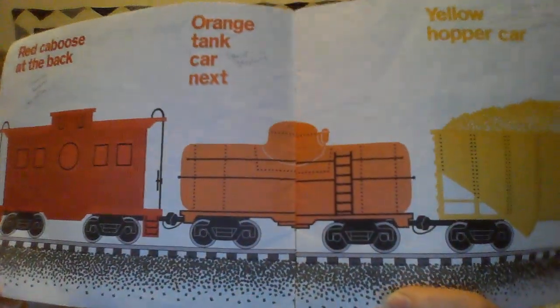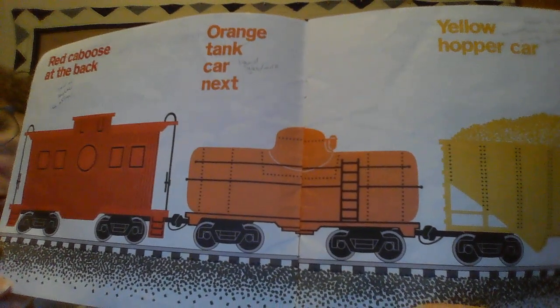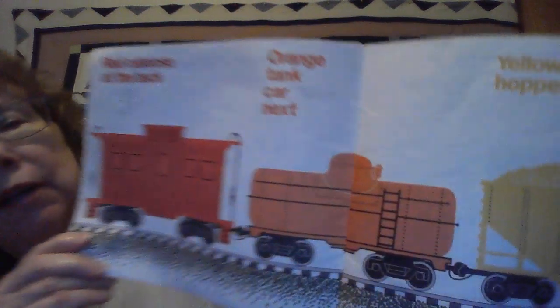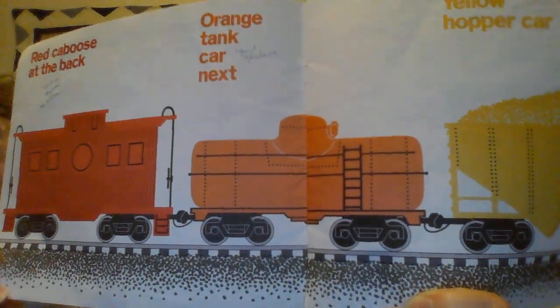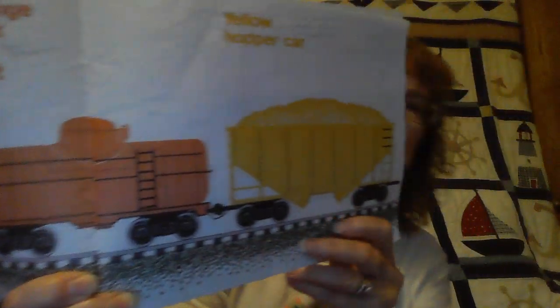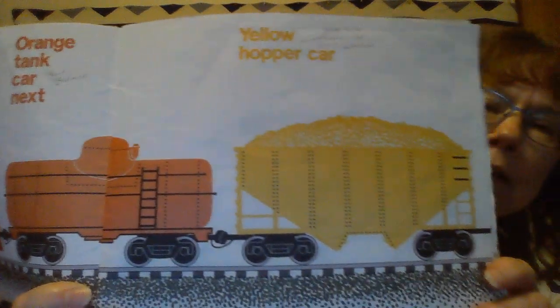This orange one is a tank car. You can imagine a tank car can hold any kind of liquid — it can hold gas, it can hold milk, anything that's liquid. This yellow one right here is a hopper car. You see the things on top?